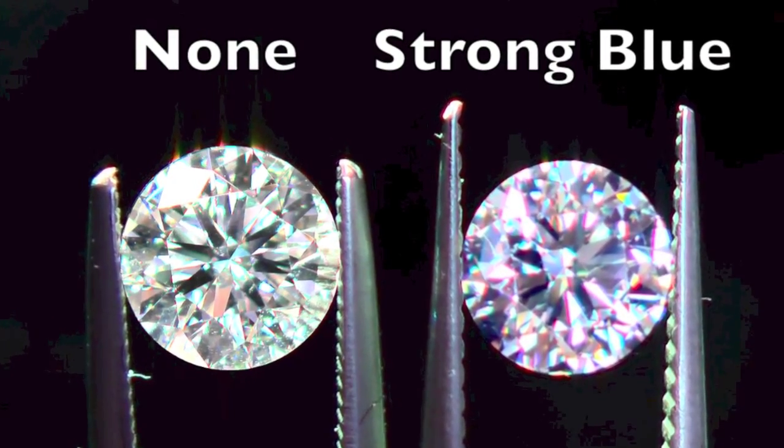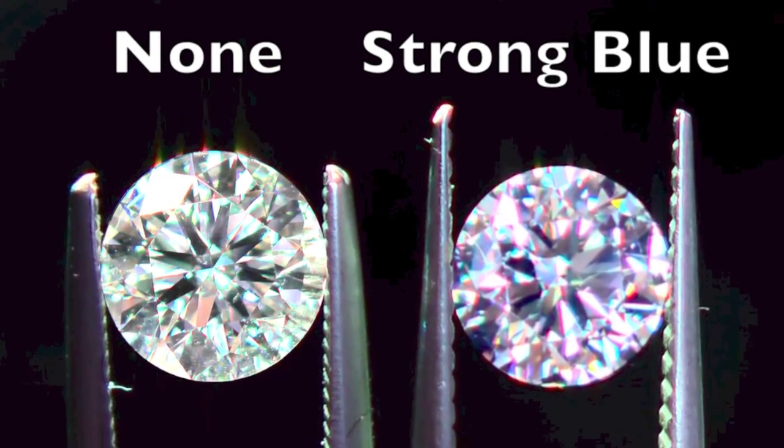So why is fluorescence important? Diamonds with strong or very strong fluorescence can appear milky, cloudy, or even oily in the sunlight. Of course, these diamonds are considered to be less than desirable in today's market.